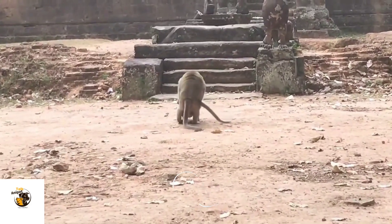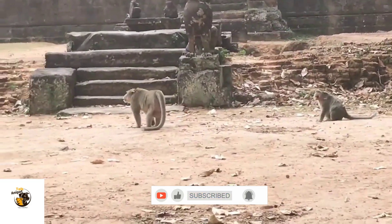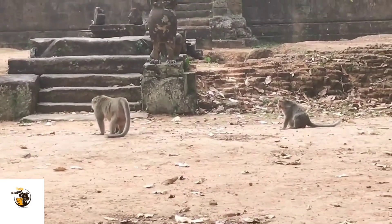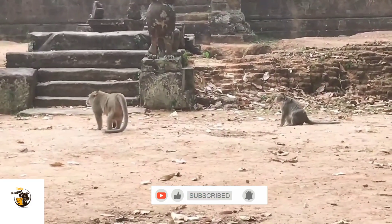Monkeys, like many other animals, have distinct mating rituals depending on their species. Some use vocal calls and facial expressions, while others display physical strength or grooming to attract a mate. For example, in some old-world monkeys, males establish dominance through aggressive displays before mating.